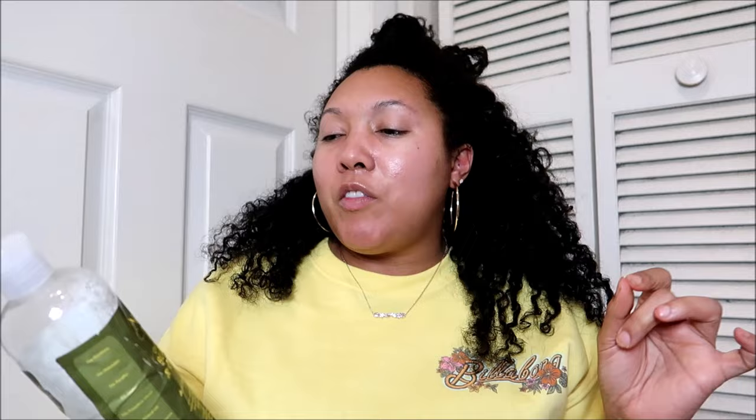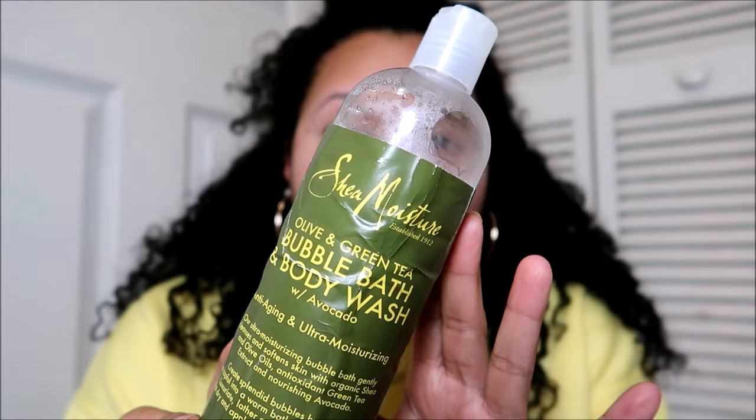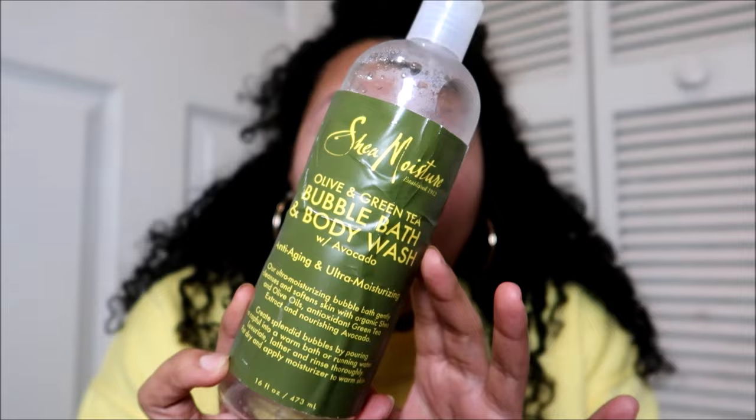Moving on to skin and body goodies. I used up the Shea Moisture Olive and Green Tea Bubble Bath and Body Wash with avocado oil. I've been really enjoying Shea Moisture body washes for years — this is the first year I'm starting to branch out into things like Native and Castile soap, but the Shea Moisture body washes never did me wrong. They leave my skin feeling really soft and clean without that dry, tight feeling. I didn't use these for the scent — Native delivers there — but performance-wise they're great.